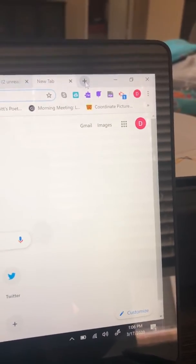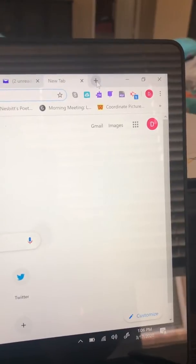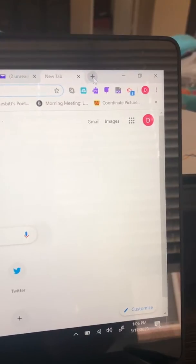All right, parents, kids, ladies, gentlemen, boys, girls, children of all ages — a little quick video to remind you how to get onto your Google Classroom pages.